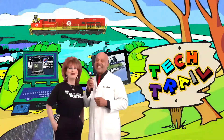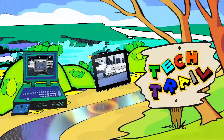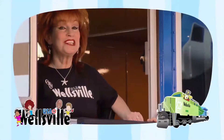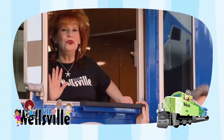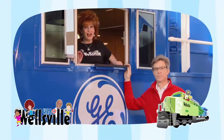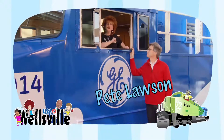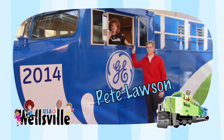Let's see what's new in TechTrail. Welcome to TechTrail, where we learn about really cool, high-tech stuff. And speaking of cool technology, did you know that locomotives have eyes? I'm here with Pete Lawson from GE Transportation, who was just telling me about the eyes of the locomotive.